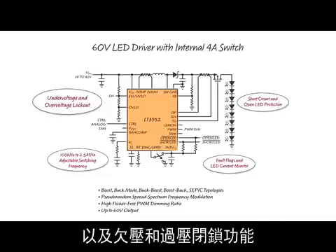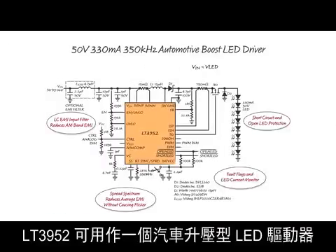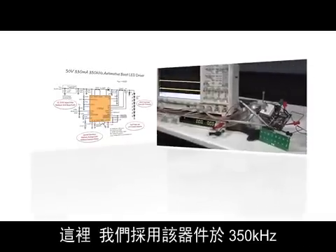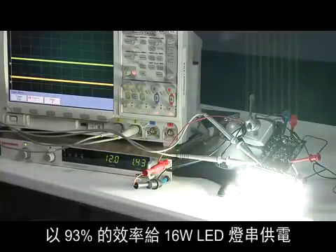It also has short circuit and open LED protection and fault output flags for each, as well as under and over voltage lockout. The LT3952 can be used as an automotive boost LED driver, powering a 16-watt LED string with 93% efficiency at 350 kHz.